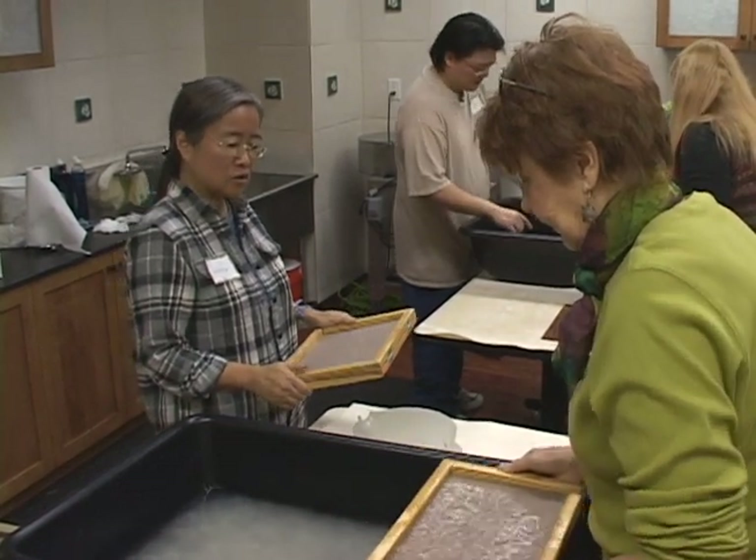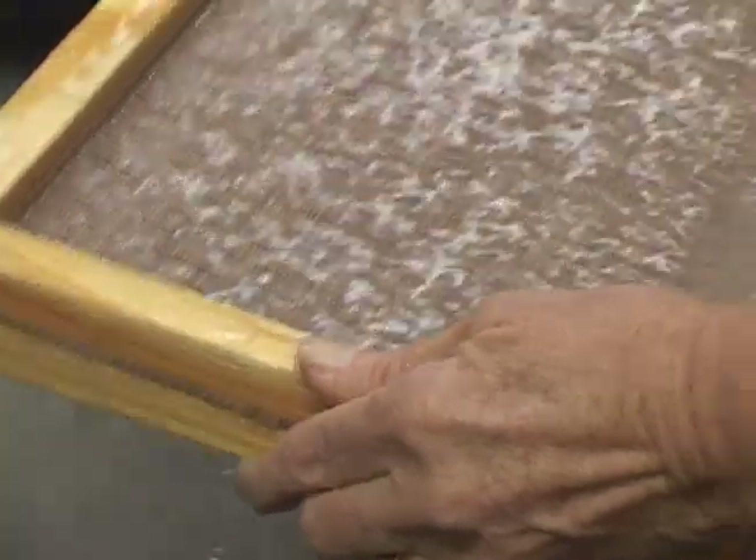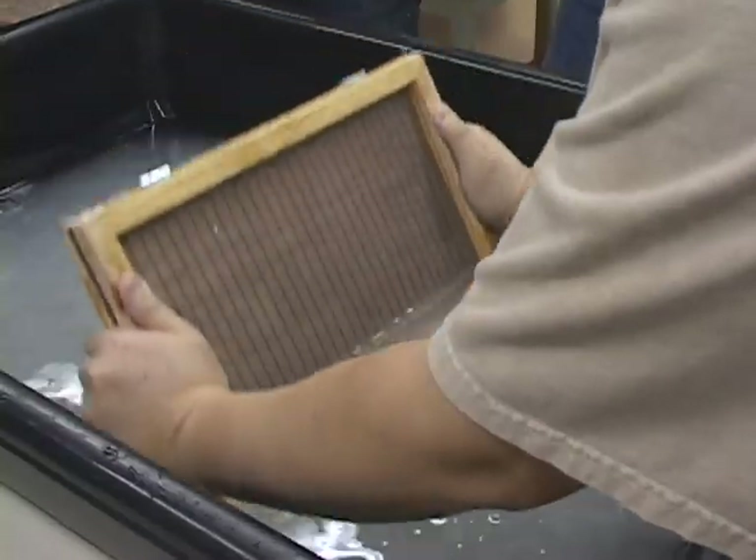There's a whole rhythm to making Japanese paper that's very different from Western methods. You create a wave front within your mold and watch it move back and forth, timing it to bounce from one end to the other. To do it properly, it's actually very zen-like — you have to be so focused on the frame, the water, and the movements that you're almost not thinking at all. You're just reacting to how the water is moving.